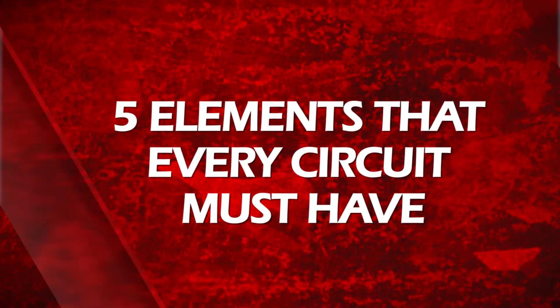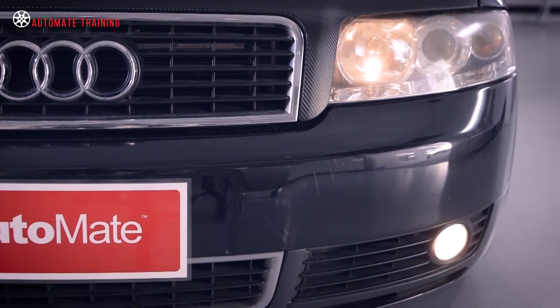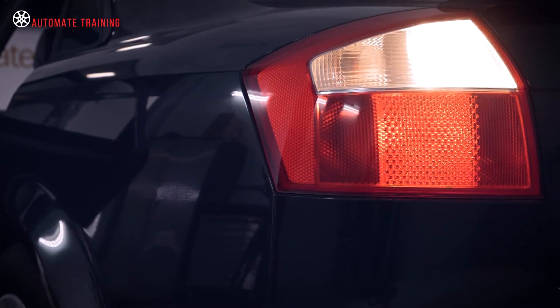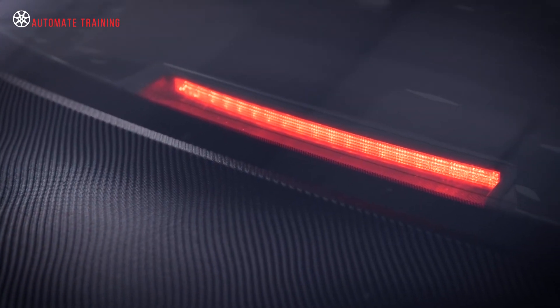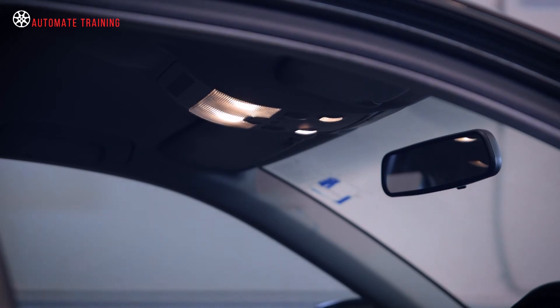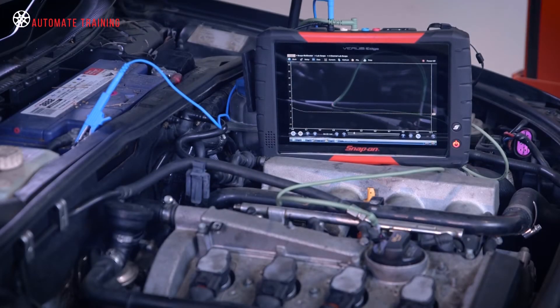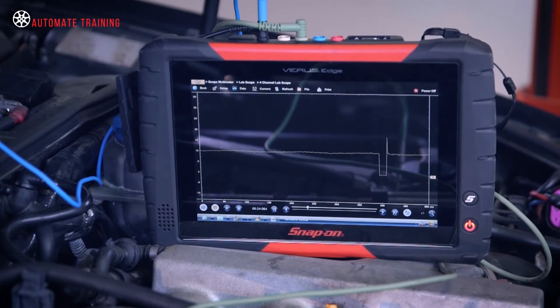Check out our latest module where I'll show you the five elements that every circuit must have. Here's a quick preview of what you'll learn. An electrical circuit exists for the sole reason of performing some kind of function — it may be illuminating the interior of the vehicle when the door is opened, or managing the engine's operating parameters to maximize fuel and emission efficiency.